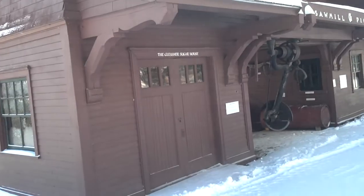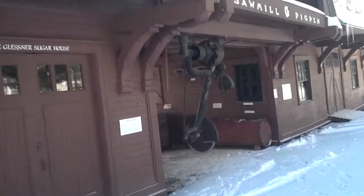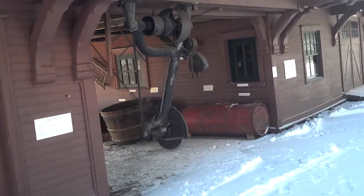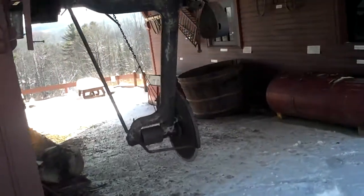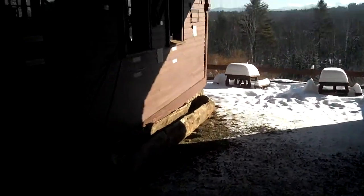As we come by here, you can see the Sugar Shack entrance, and as we go past, we'll take a look at one of the artifacts that is right in this building.